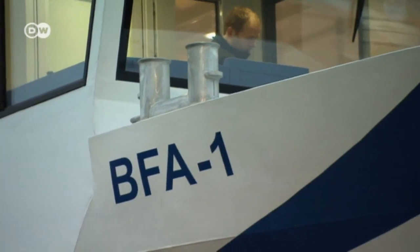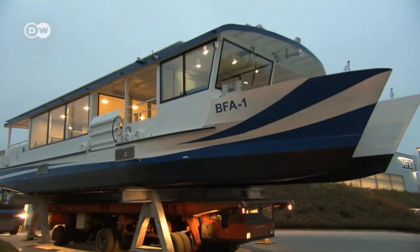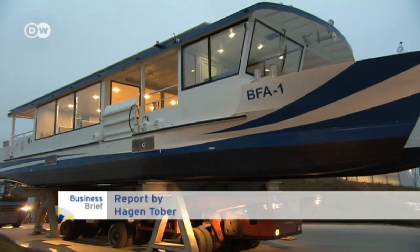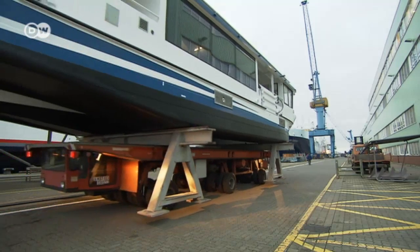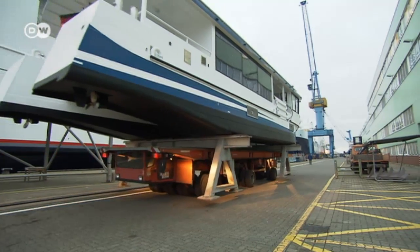This is the first of a new generation of solar ferries. The Formstahl shipyard in northern Germany developed and built it in just six months. The vessel is nearly 20 meters in length and is powered by an emissions-free electric motor.